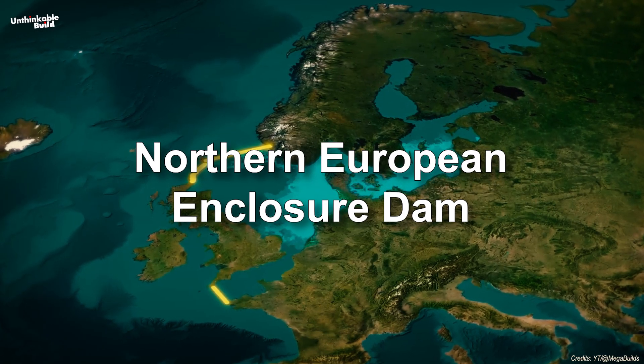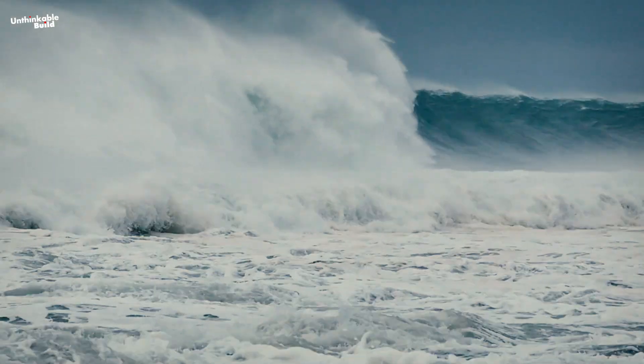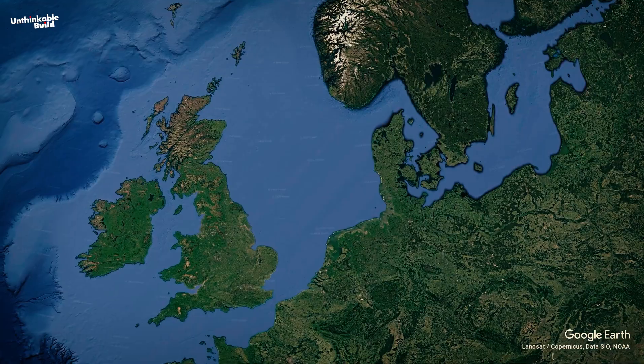That's where the Northern European Enclosure Dam, or NEED, comes in — a radical proposal to address the rising ocean levels threatening Northern Europe.